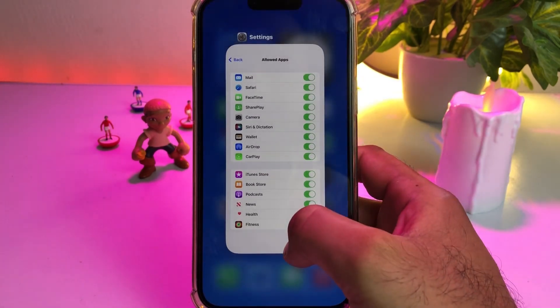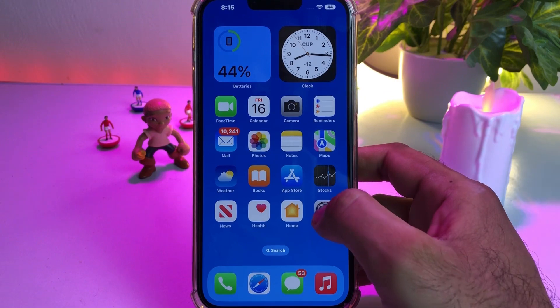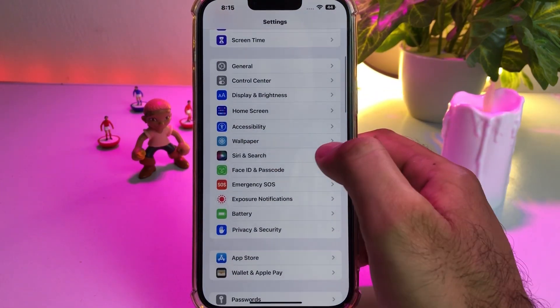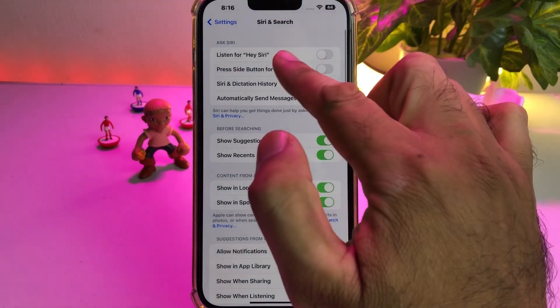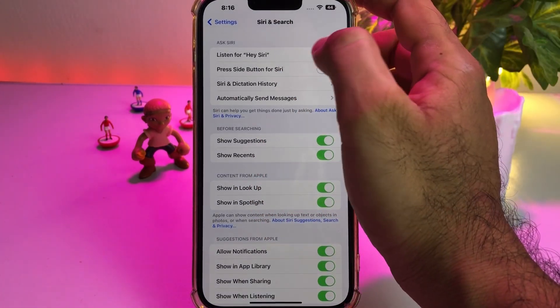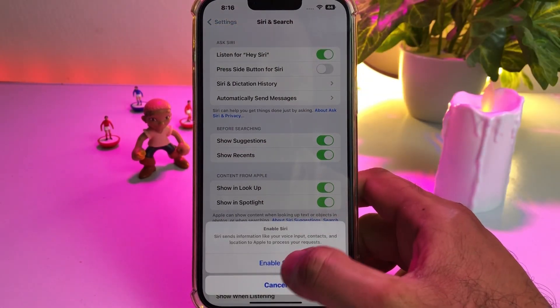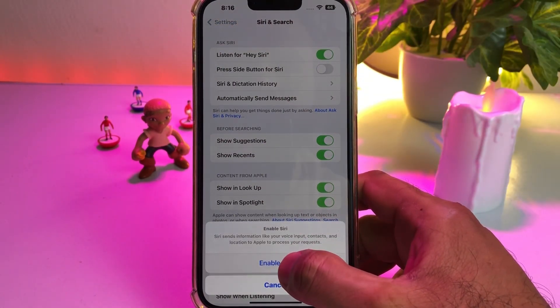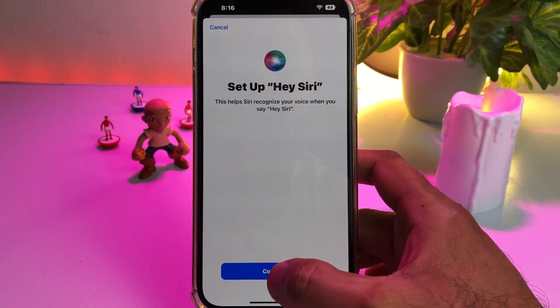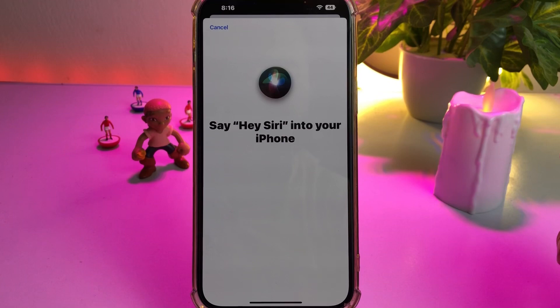After turning it on, close that and open iPhone Settings again. In Settings, scroll down and tap on Siri. Make sure 'Listen for Hey Siri' is turned on. You can see a screen with the option showing 'Enable Siri' — just tap on that, then tap on Continue.